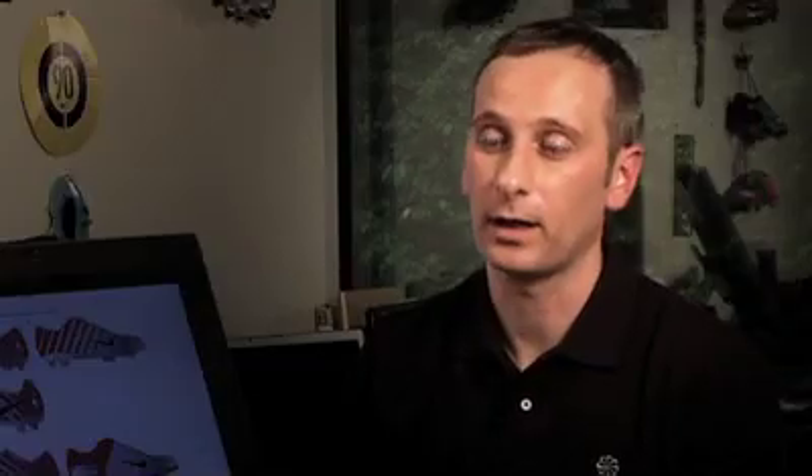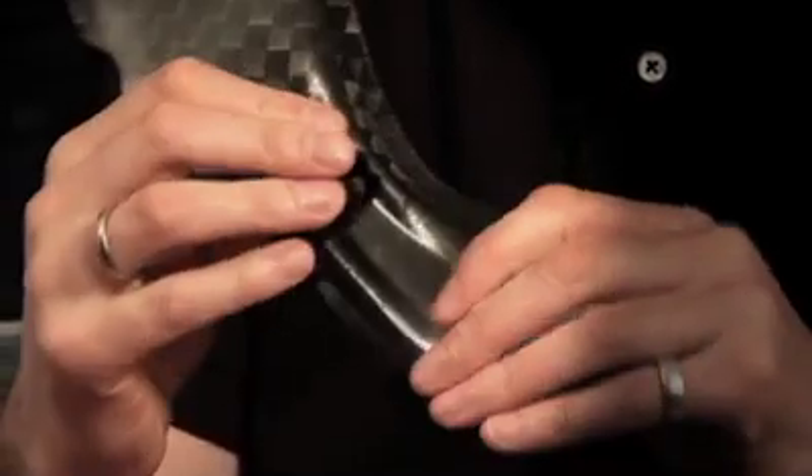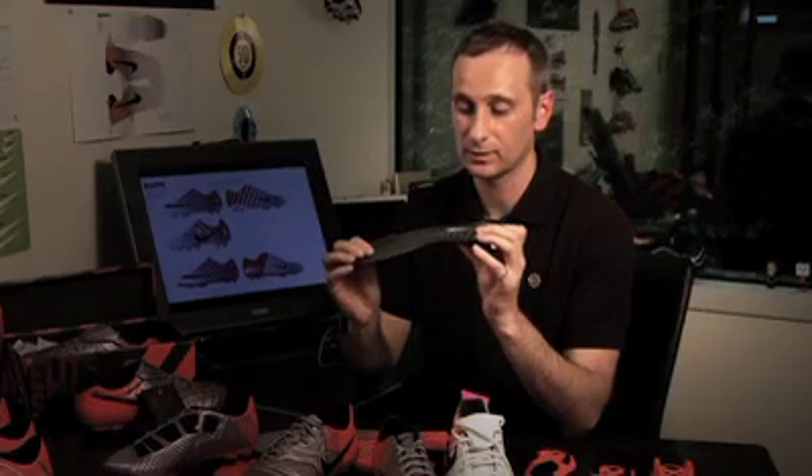The Elite Series is all about light weight and we've learned how to use carbon through the Mercurial silo. Carbon fiber is extremely light and extremely strong, and it can be tuned so we can have areas which are very stiff — like in the midfoot — and areas which are very flexible.